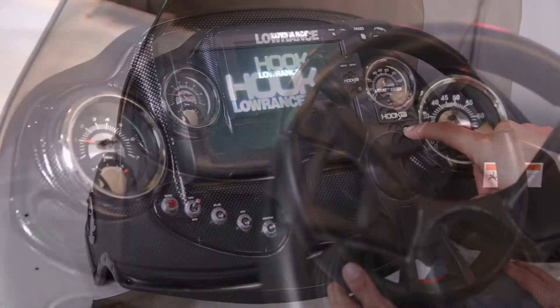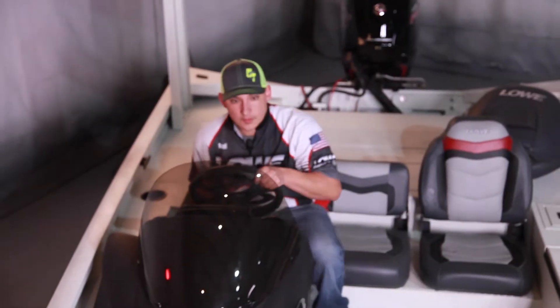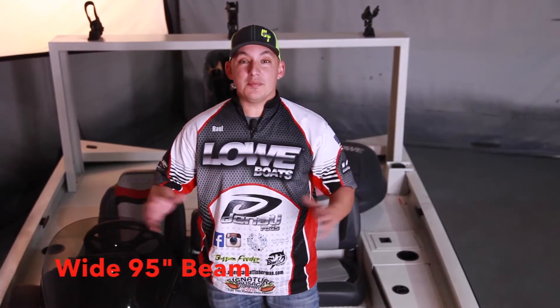A variety of optional equipment upgrades are also available for factory install. With a 95 inch beam, this boat has plenty of room to fight that monster fish.